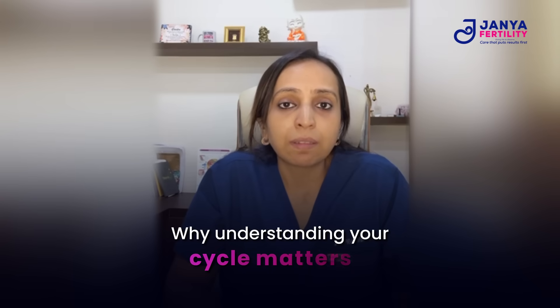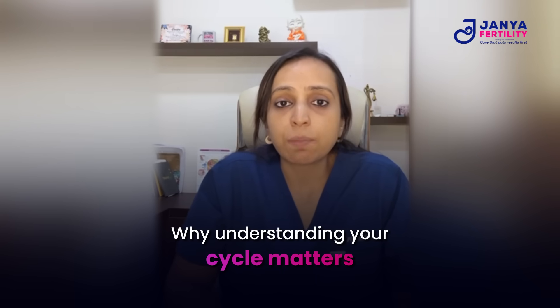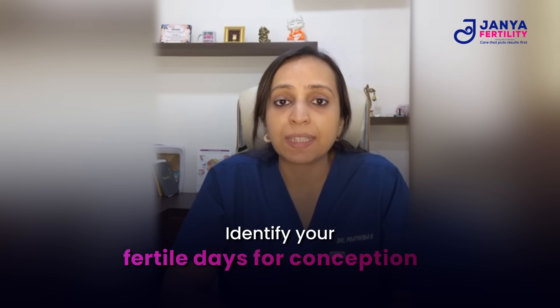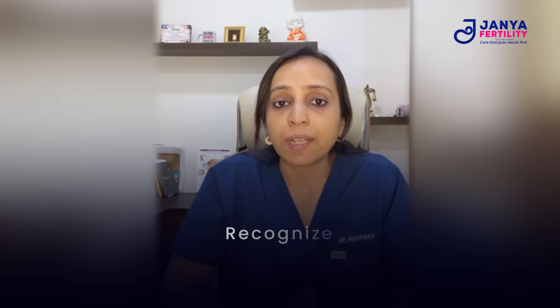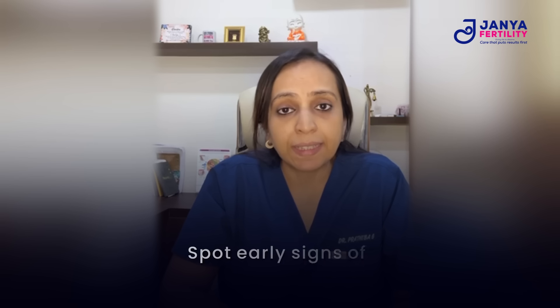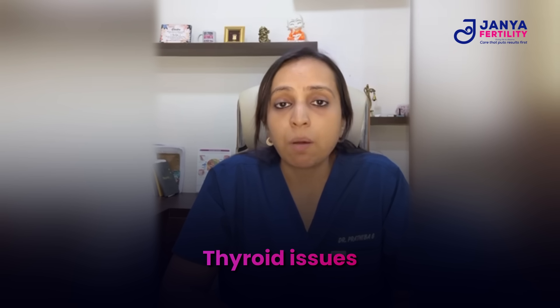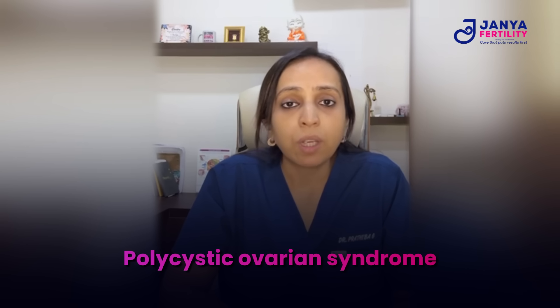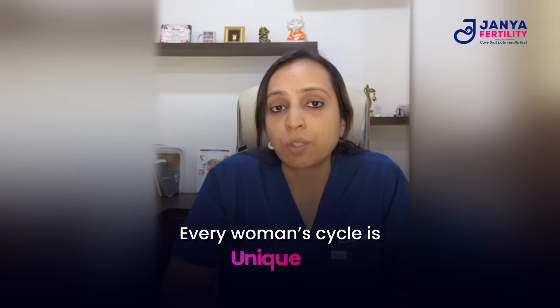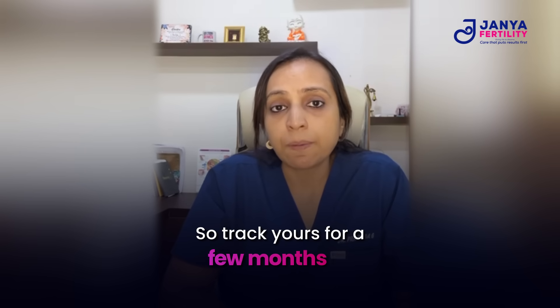Understanding your cycle isn't just about predicting your periods — it's about understanding your body. It helps you identify your fertile days for conception, recognize hormonal imbalances or irregular cycles, and spot early signs of thyroid disorders, polycystic ovarian syndrome, or conceiving issues.